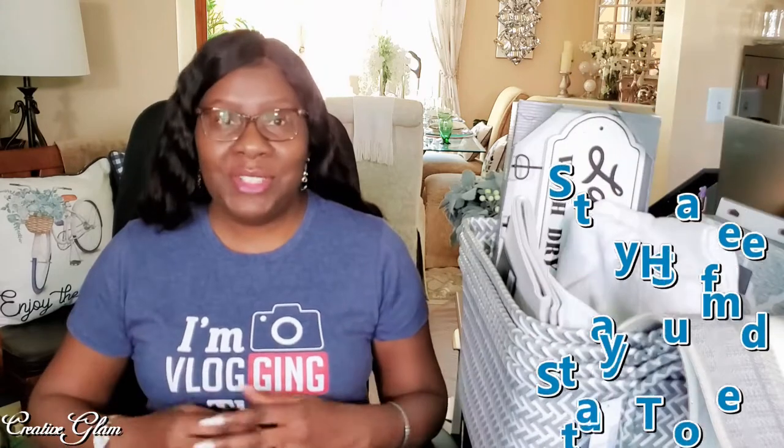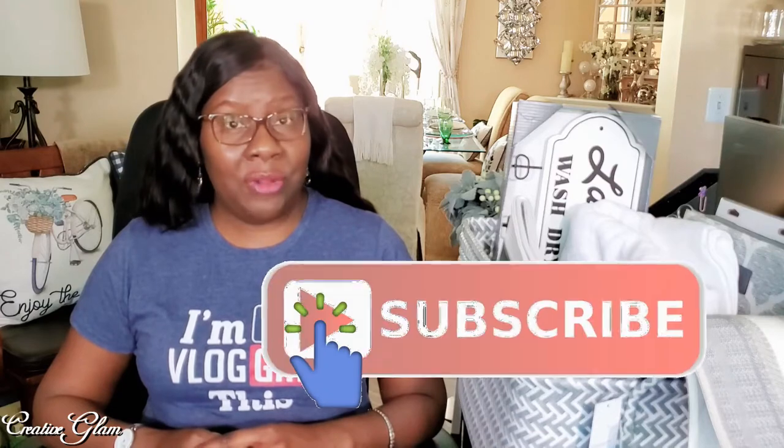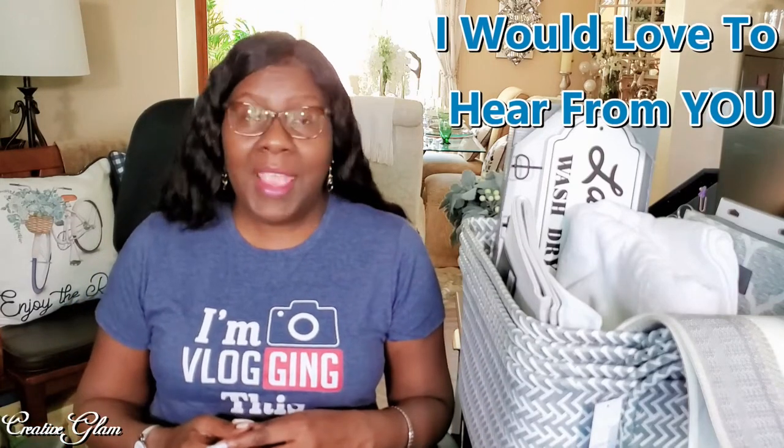Hi guys, if you're new to my channel or if you're returning, thank you and welcome back. My name is Sharon. I'm so glad you stopped by today. If you haven't already, make sure you hit that subscribe button along with the notification bell — hit it twice and then hit all so that you don't miss out on any of my future videos. I would love it if you'd leave me a comment and I'd appreciate a thumbs up. Today on Creative Glam, I'm going to share with you a collective haul — items I got online and in store from Target and Big Lots.